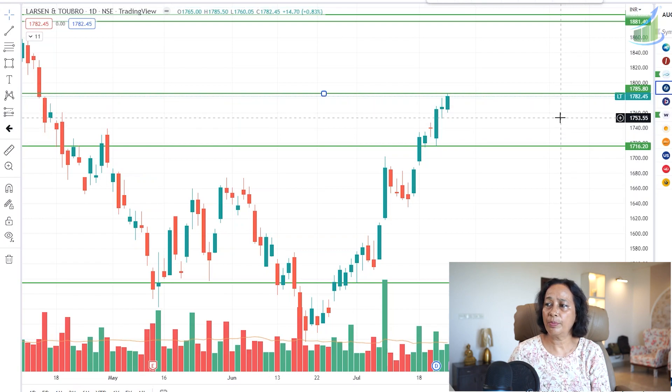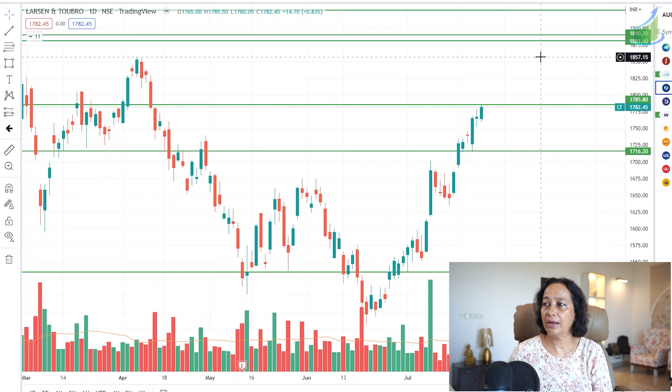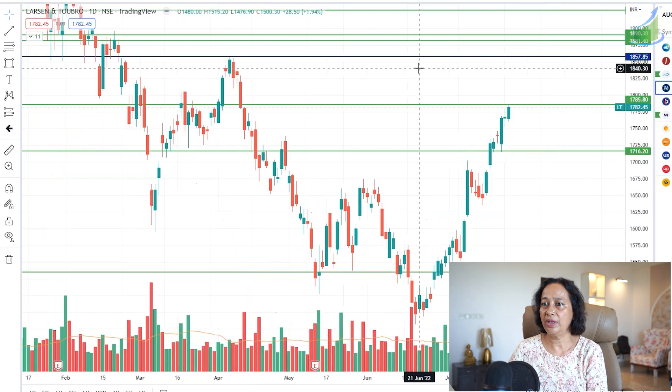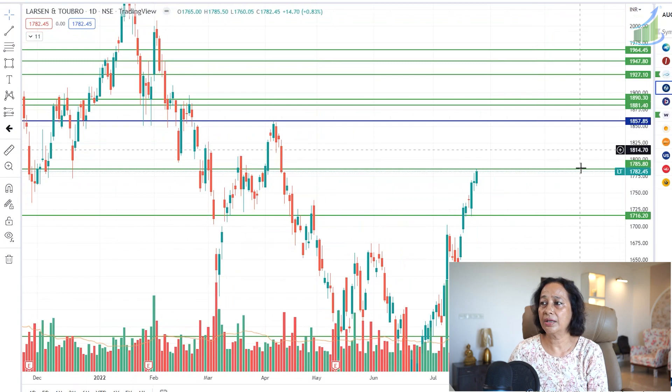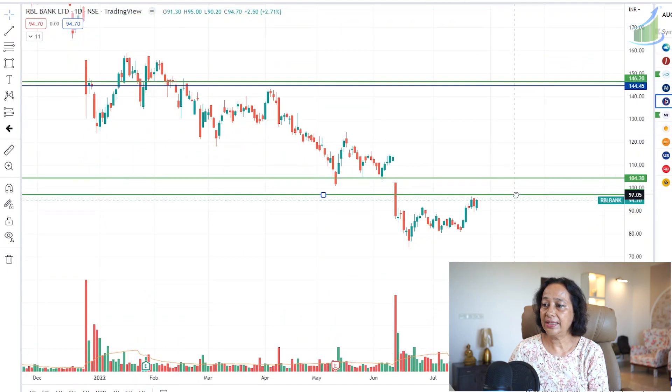L&T is looking very strong as well. Above 1,785–1,786 we can buy it. Stop loss is very small at about 1,750, which is about 30 points. Target is the top of this candle at 1,850 — almost a 60–70 point target. If 1,850–1,860 is crossed, then a target of 1,900 can also be looked into.